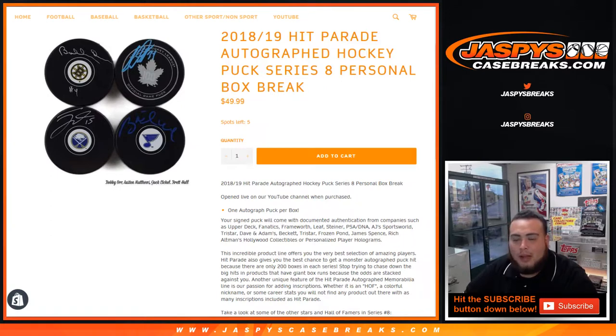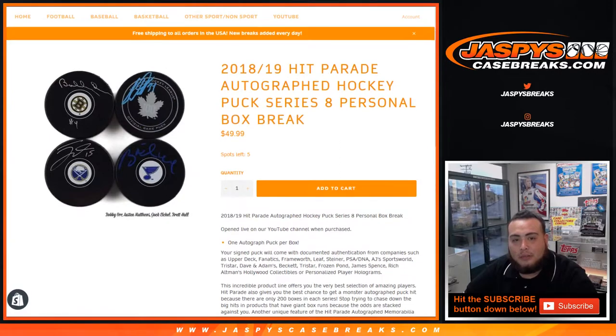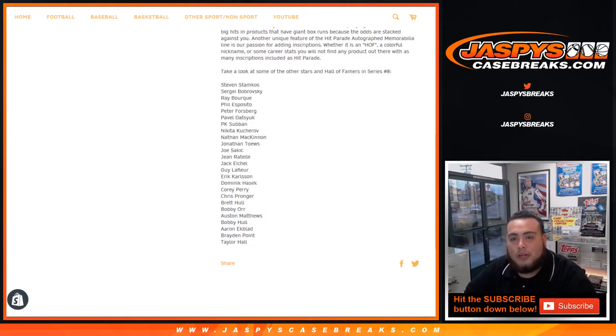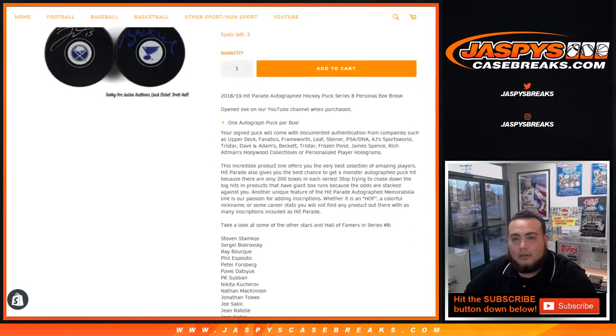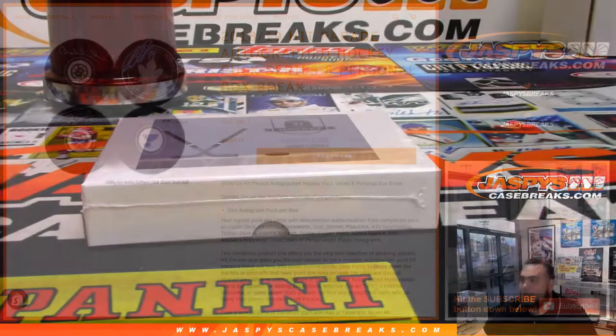You get one autographed puck per box. These are hand numbered 1 to 200, so each box is hand numbered. They don't really have a checklist per se, they kind of just have a sell sheet showing the bigger pucks you can get and all the names. It's a very cool opportunity, not too expensive, to get some very nice Hall of Fame star players for a fraction of the price you would pay somewhere else. So it's a little mystery to see who you get.